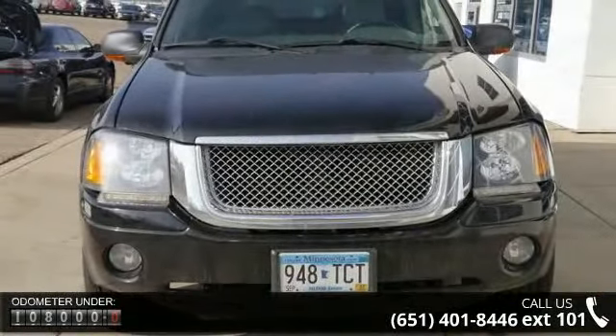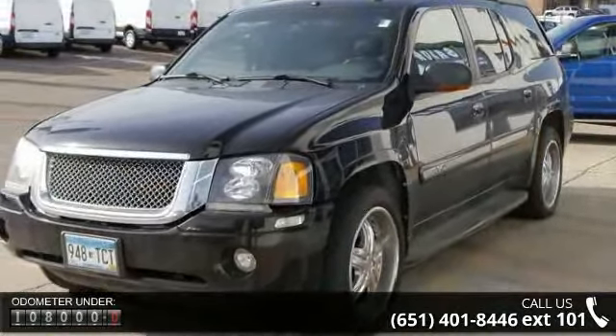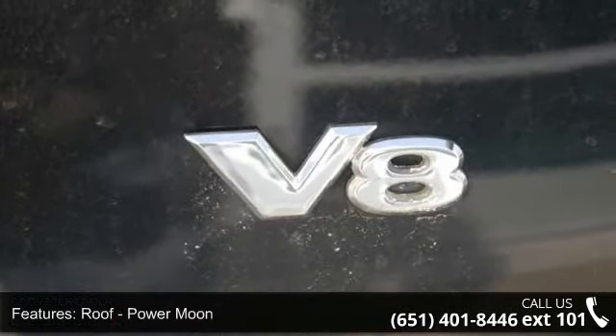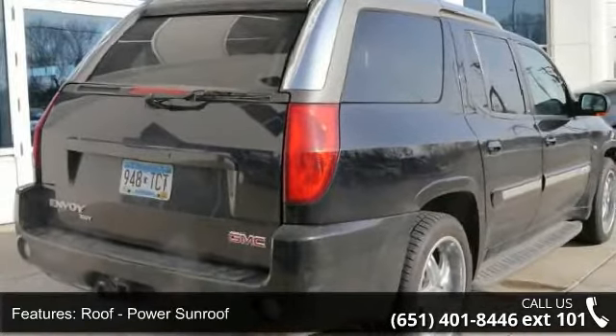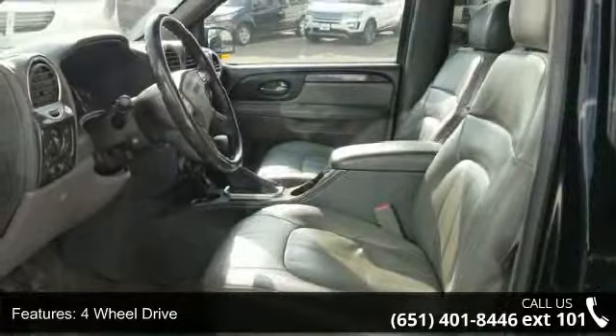This vehicle's top features include power sunroof, four-wheel drive, heated front seats, leather seats, power driver seat, power passenger seat, and adjustable foot pedals. This vehicle shows low mileage and has a smooth ride.